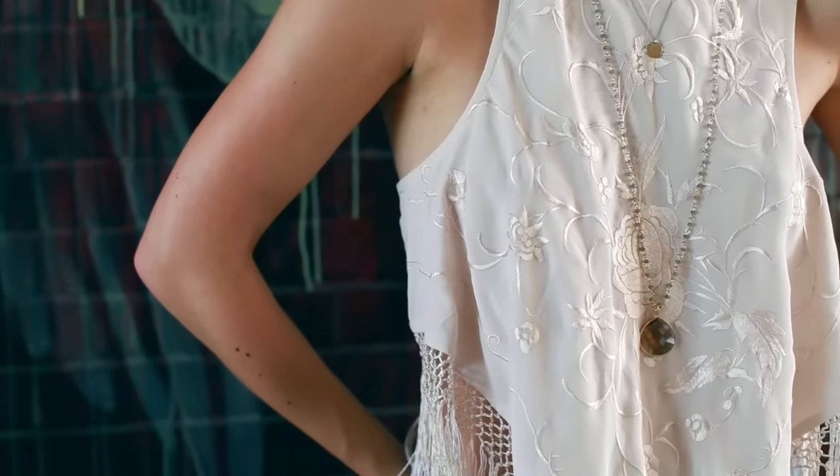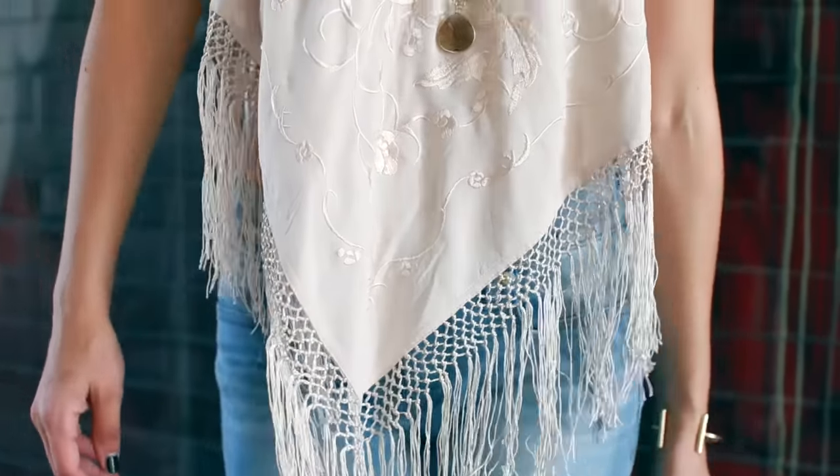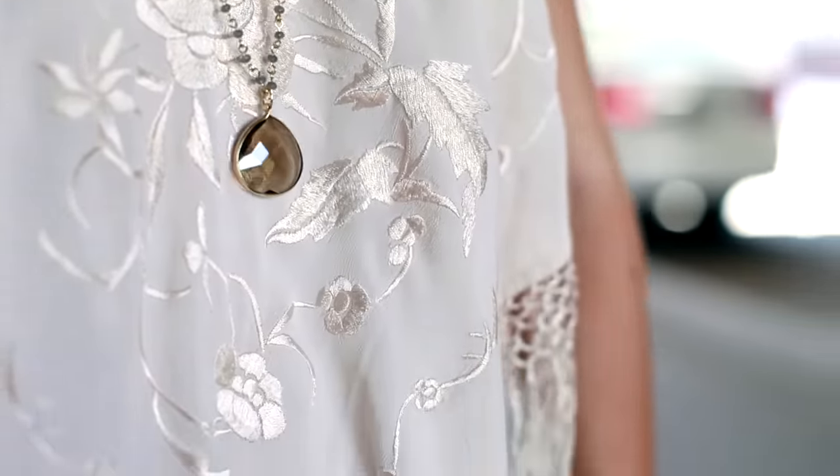For the rest of the outfit, I wore this embroidered fringe top from Free People paired with a necklace and a brown leather jacket from Express.